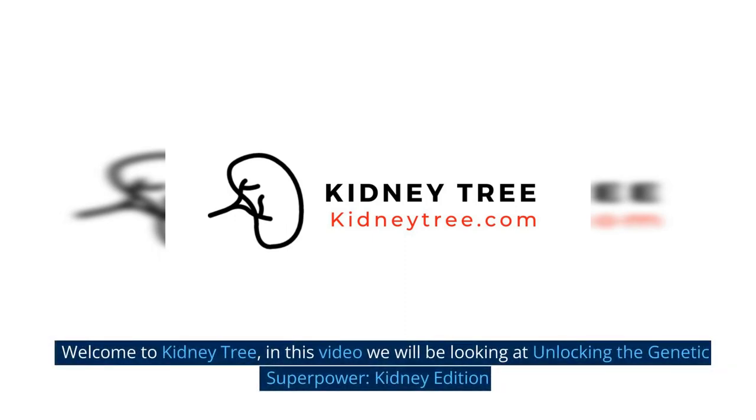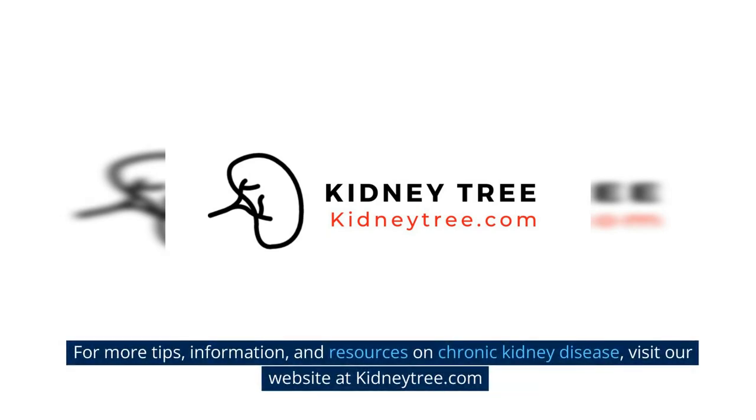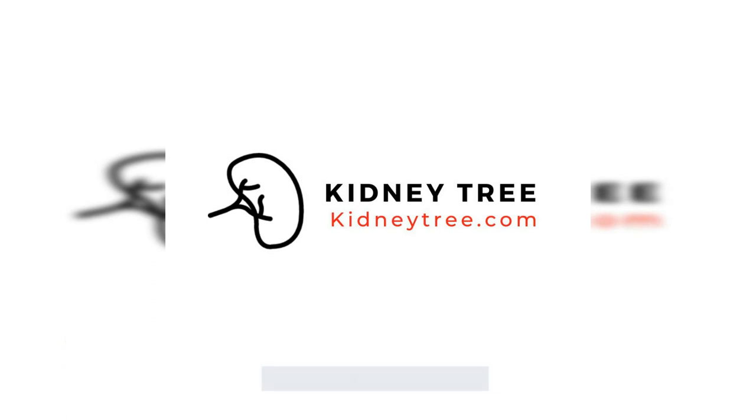Welcome to KidneyTree. In this video we will be looking at unlocking the genetic superpower, Kidney Edition. For more tips, information, and resources on chronic kidney disease, visit our website at kidneytree.com.